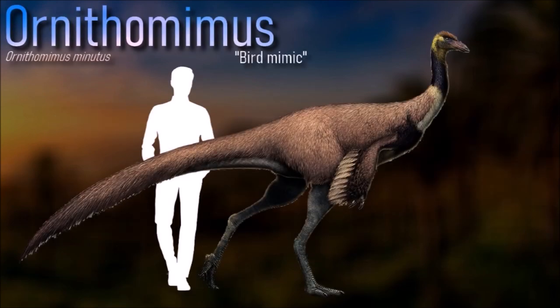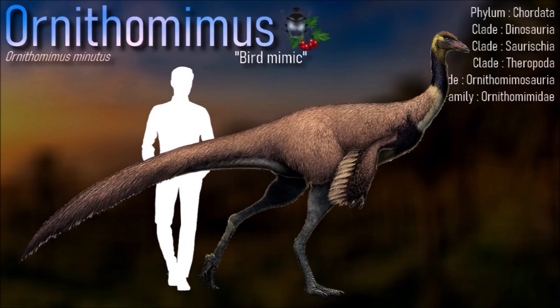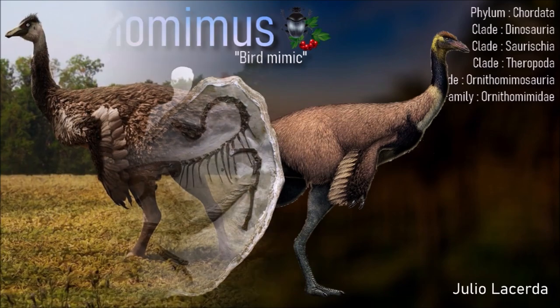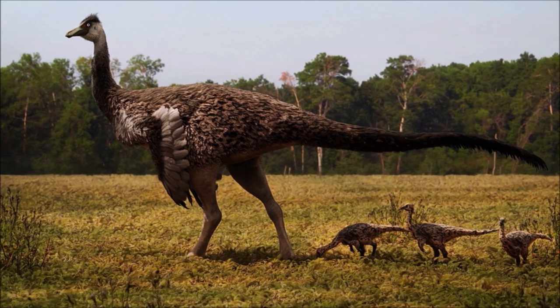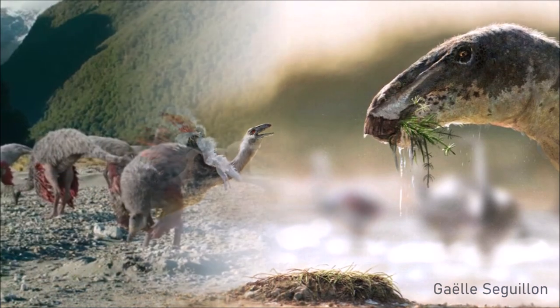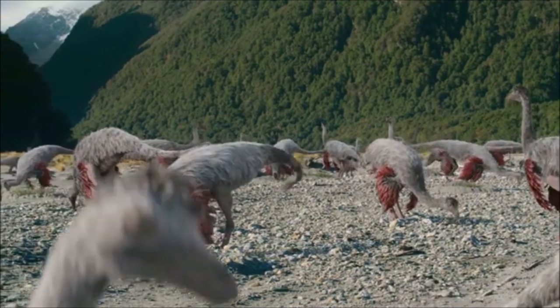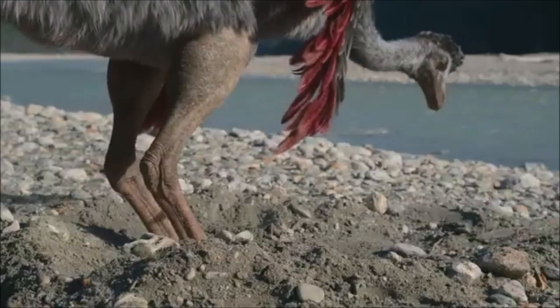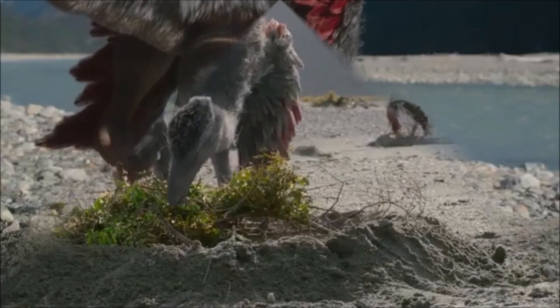The diet of Ornithomimus is still debated. As theropods, Ornithomimus might have been carnivorous, but their body shape would also have been suited for a partly or largely herbivorous lifestyle. Suggested food includes insects, crustaceans, fruit, leaves, branches, eggs, and the meat of lizards and small mammals. It had legs that seemed clearly suited for rapid locomotion, with the tibia about 20% longer than the femur.